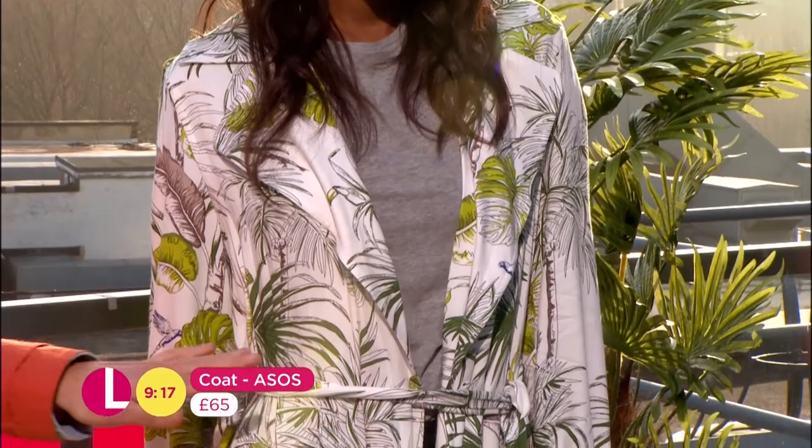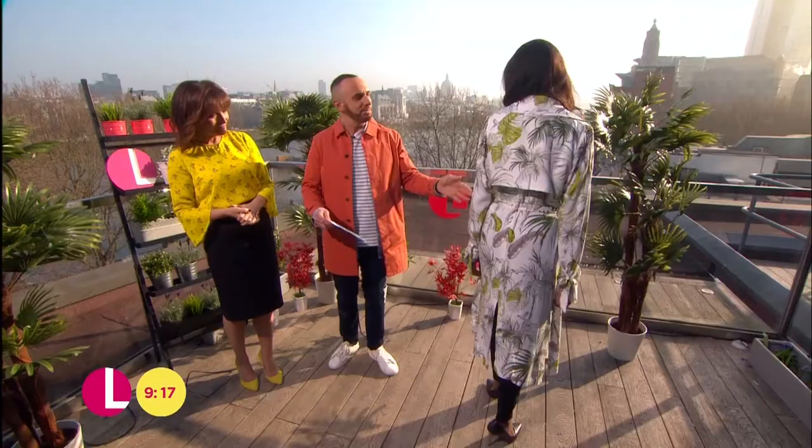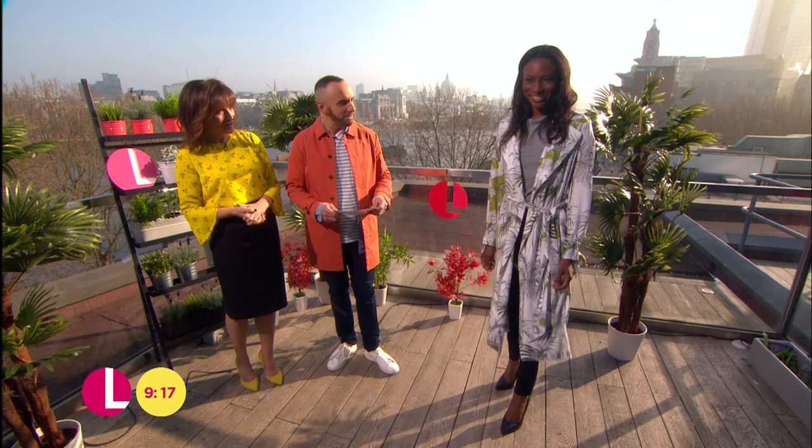From the front, it almost looks a bit dressy. But actually, if you turn around, you can see there's got that matte detail there, which I really love. It's from ASOS. It comes in at £65 for that one there. Beautiful. Very nice, I like that very much.